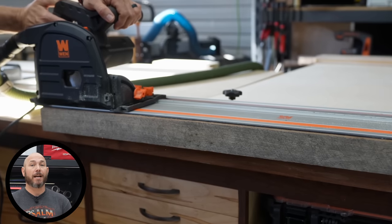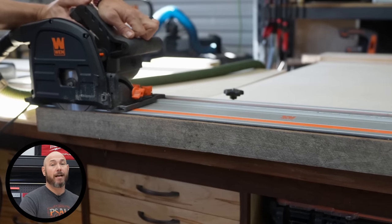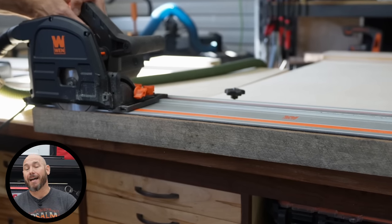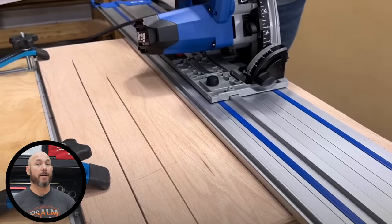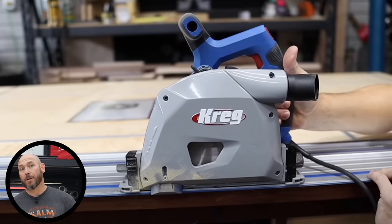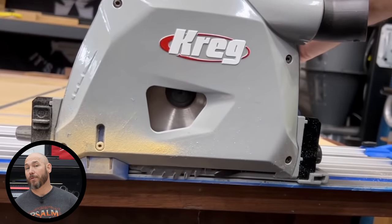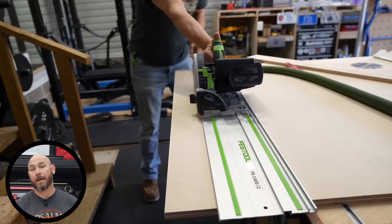If you're on a budget, the Wixey track saw is an excellent option. You're going to get a very nice saw that's going to work well, especially if you don't use them a lot. Now if you have intentions of using the track saw quite a bit, I would highly recommend the Kreg. It is a very good middle-of-the-road option between a budget and a high-end track saw. It's extremely accurate and very powerful — I was impressed with the Kreg track saw.